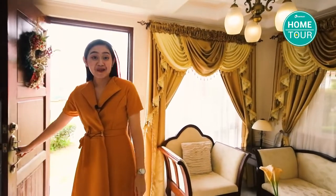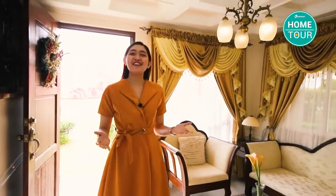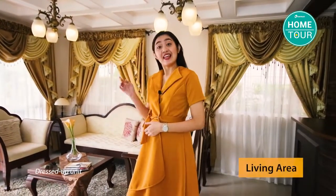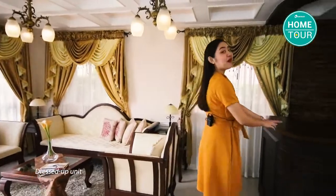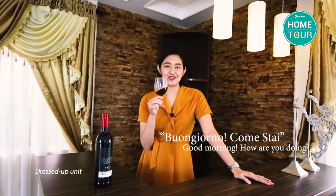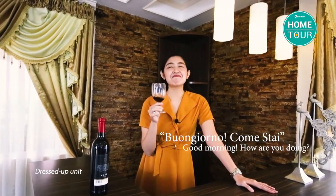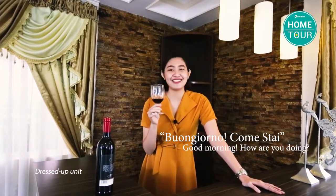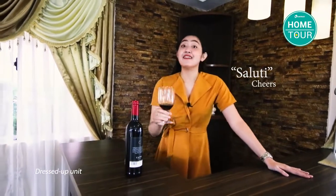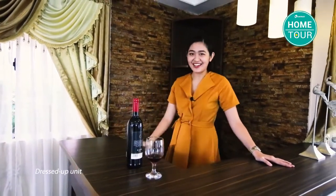My favorite feature of Verona houses: they have this bright and welcoming energy. This space facing the door can be your living area, and we also created a minibar here — welcome to the minibar! Buongiorno, come stai? Indeed, it feels very Italian.